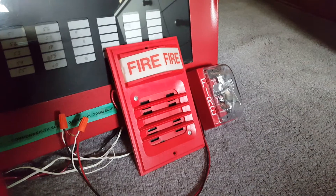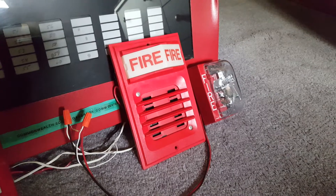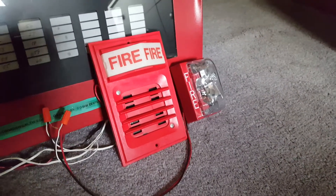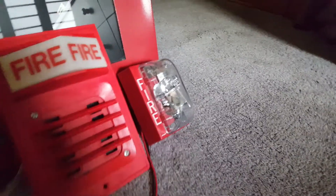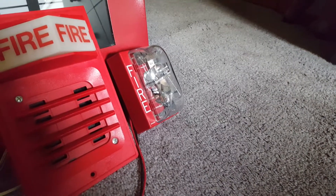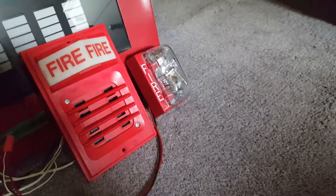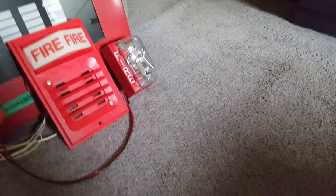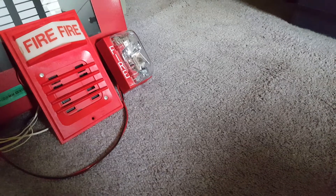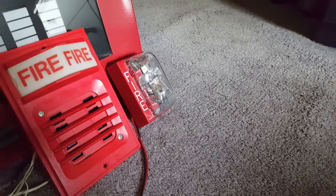The primary alarms were these 2901-9838 horns on 2903-9101 strobe plates. Some newer alarms in the building were these Simplex remote strobes and horn strobes — the rectangular ones. I got a couple of those too. I'll have to test those at some point. I got a 4903-9219 and a 4903-9252 — both of those are horn strobes. But this is a 4904-9176 15 candela strobe.